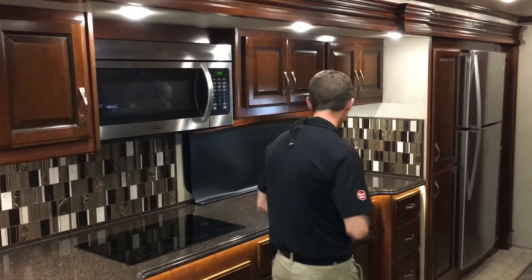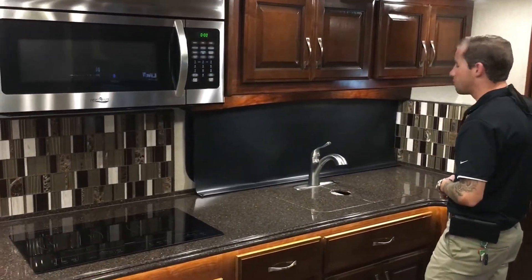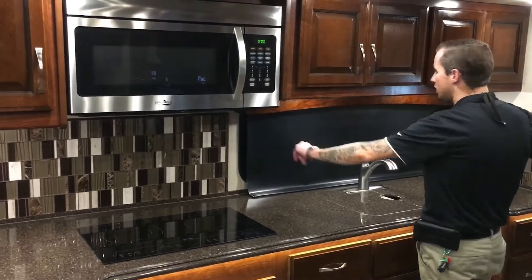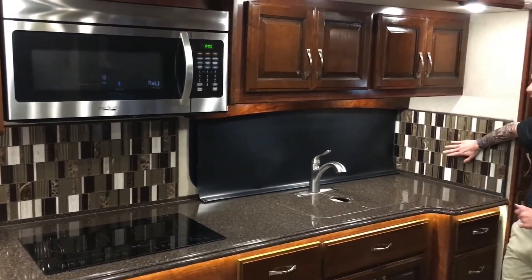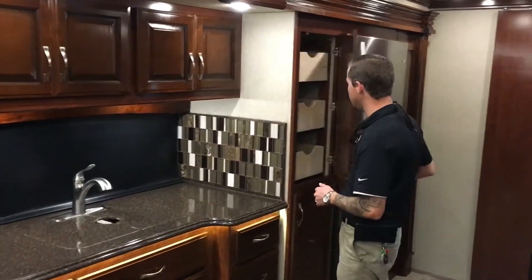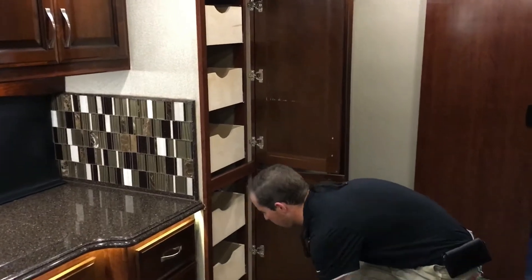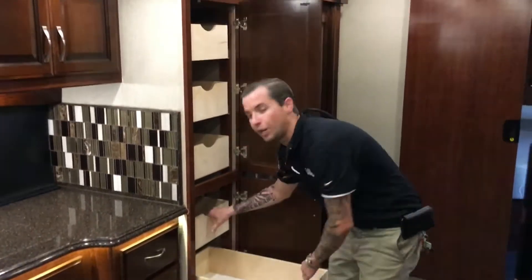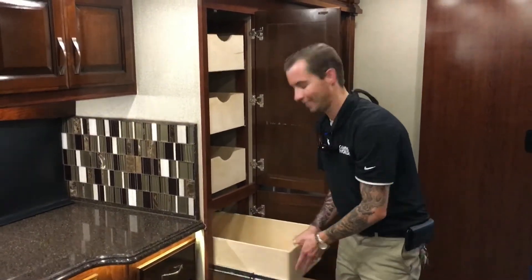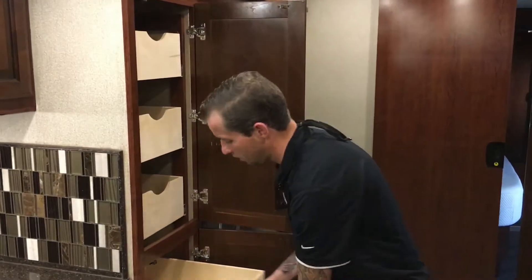Blackout shades all the way throughout the entire coach. They did upgrade it to a nice backsplash — you have it on that side as well. Nice fit and finish on this Fleetwood product. You also have tons and tons of pantry space — it goes all the way up top, just to give you an idea. You can never have too much storage.